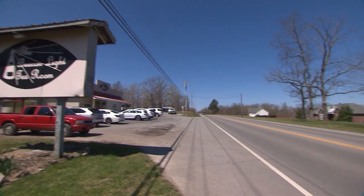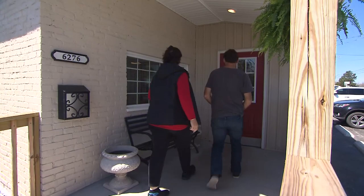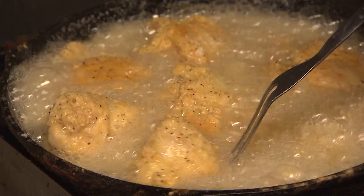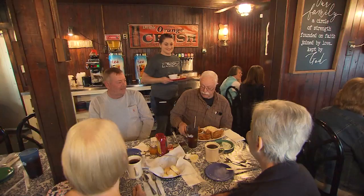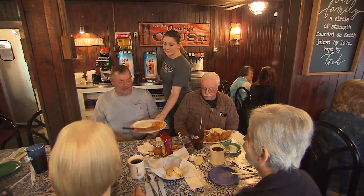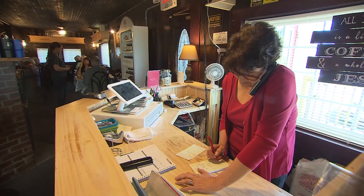Before Interstate 40, Highway 100 was a main route from Memphis to Nashville. Then as now, the Beacon Light Tea Room has been a roadside haven for hungry travelers. We like to make people feel comfortable and at home and give them a good meal.